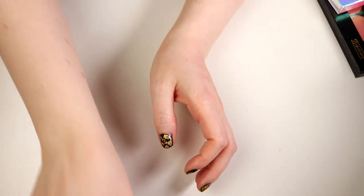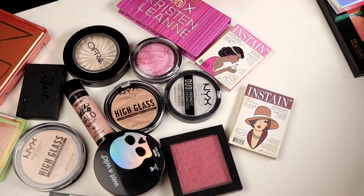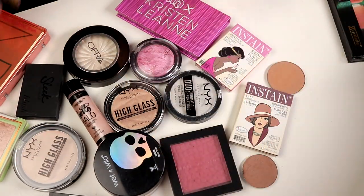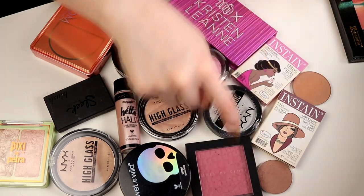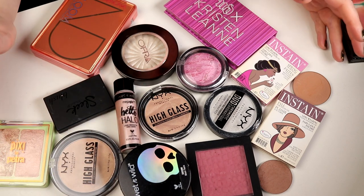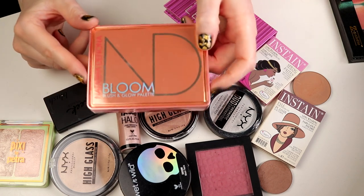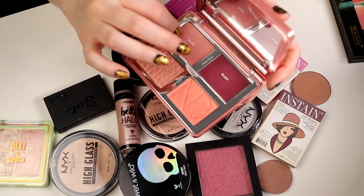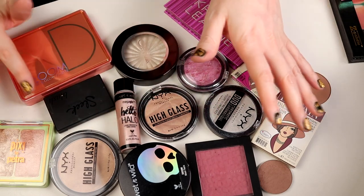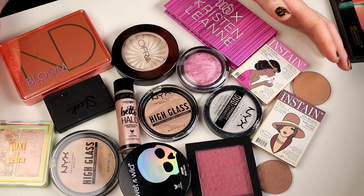Maybe I should show you everything that I did declutter. These are all the ones that I'm decluttering - it's 17 things. I don't know if this is the most surprising thing - the Natasha Denona. But I just have to be honest with myself. I have tried to use this but it's just not for me. This is too dark for me, this I don't like, and no, I do not like this. So yeah, this is what I'm decluttering from my makeup collection - with blushes, highlighters, and contour.